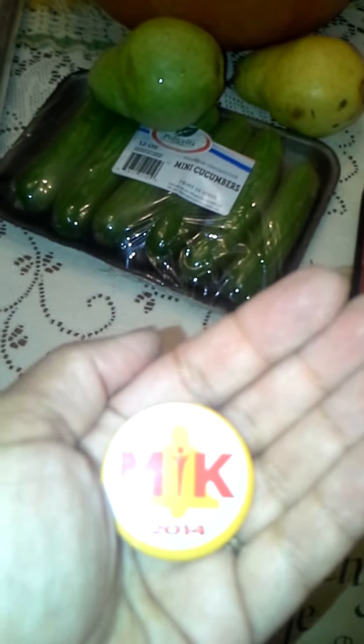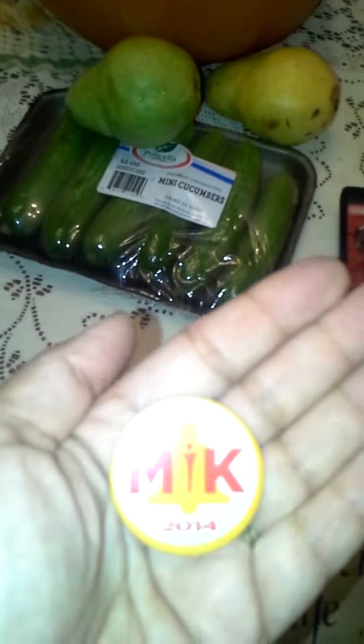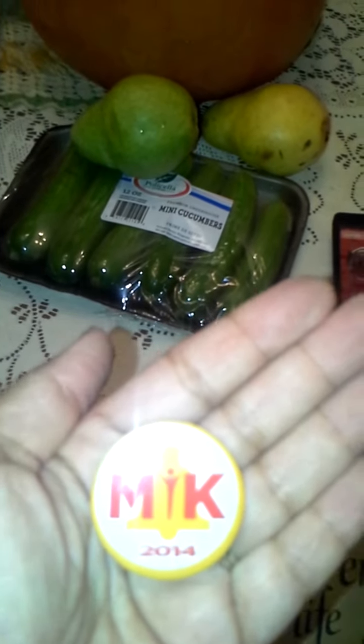Good morning, guys. It's Stuart MMJ. First I want to ask you, what is this button? I found a bag of them at Michael's, but I don't know what it stands for.